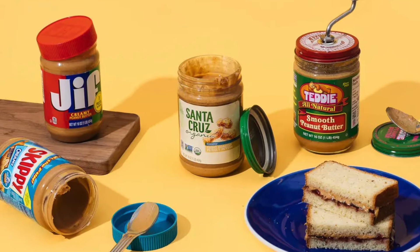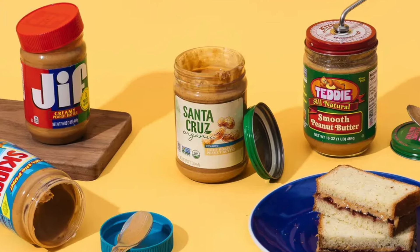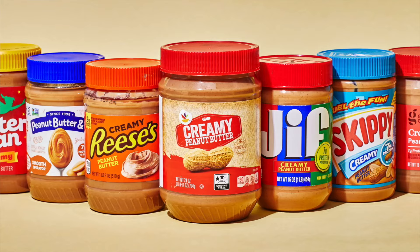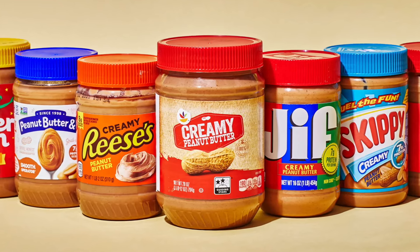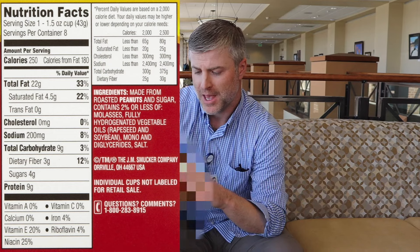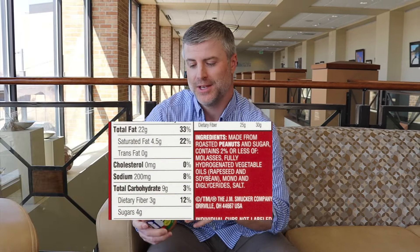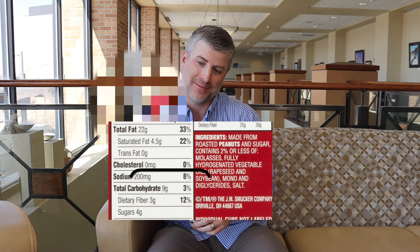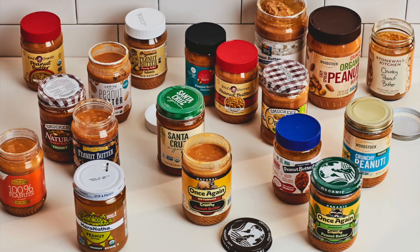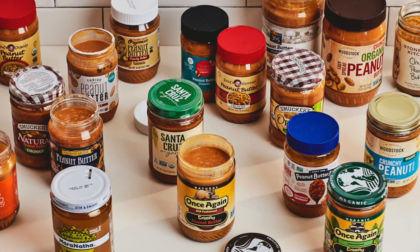Here are two different peanut butters — one is standard, the other is natural. Believe it or not, sometimes you can find them side by side on the same grocery store shelf at the exact same price. But the difference is that when you buy standard original, it for sure contains trans fats — about the third ingredient is fully hydrogenated vegetable oil, so even though at the top it says zero grams trans fat, this for sure has trans fat in it. Whenever peanut butter has natural on the label, regardless of brand, there is no trans fat in that product.